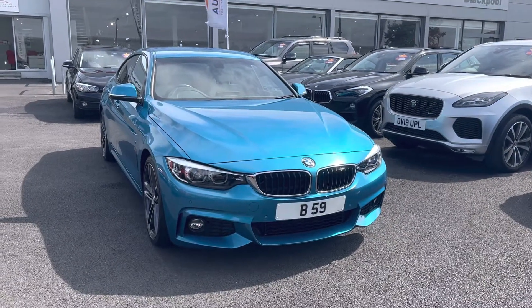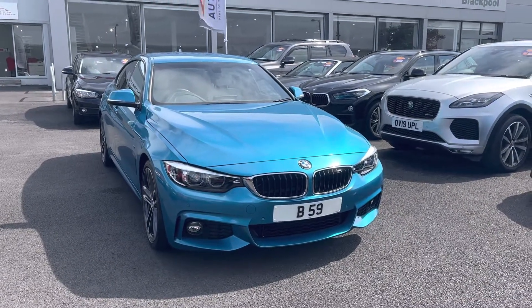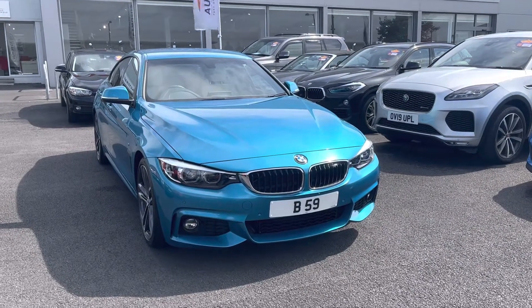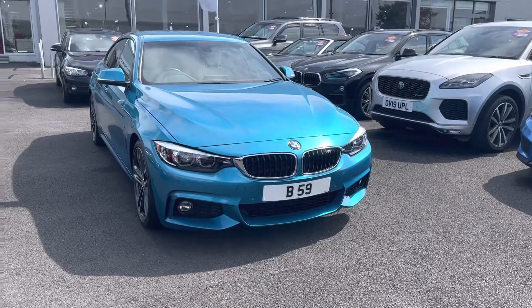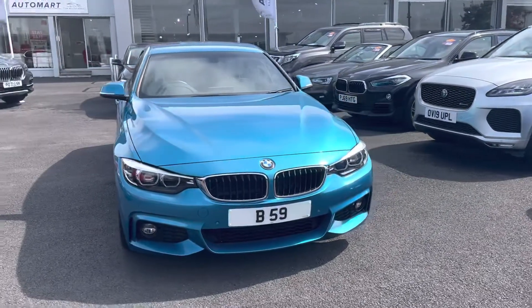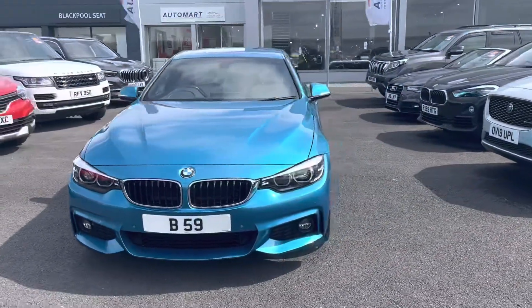Hello guys, it's Martin here from a very sunny but windy Blackpool Automart. I do apologise if you're getting quite a bit of wind noise into the camera microphone. I'll try and shield it the best I can and get in the car as quick as I can.